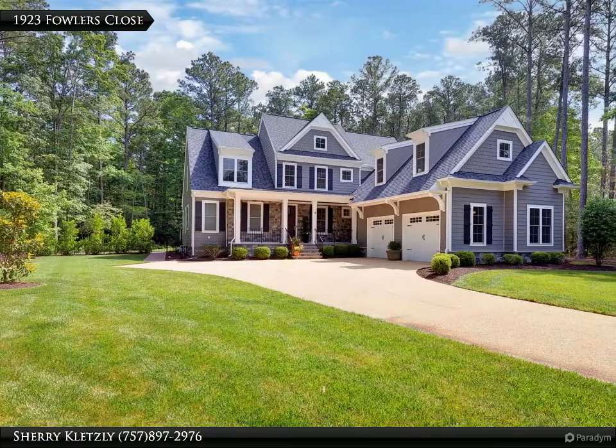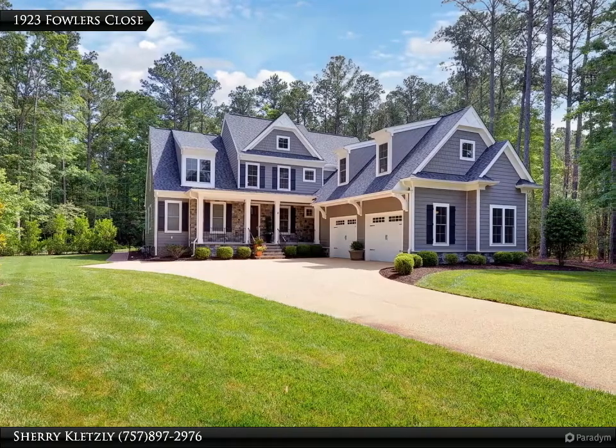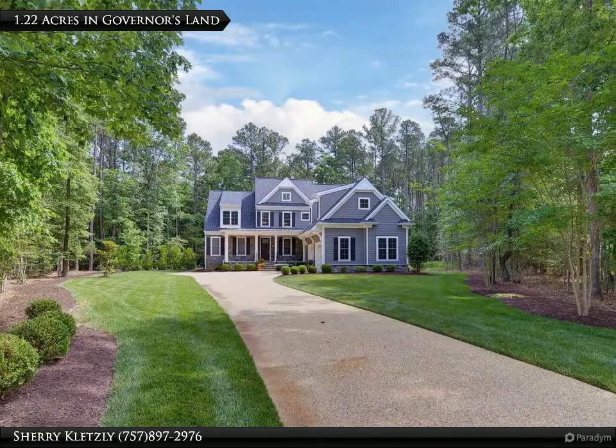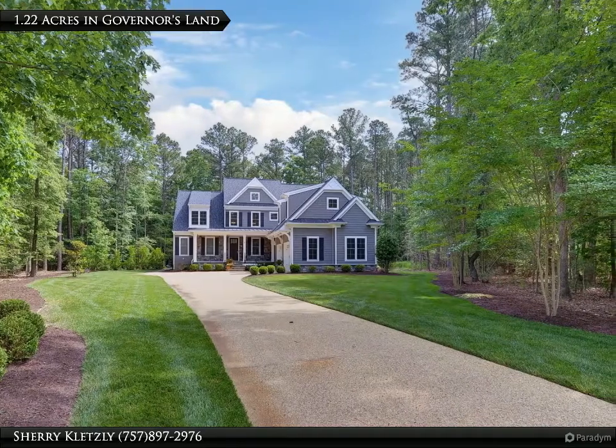Built in 2017, 1923 Fowler's Close, Governor's Land, is a retreat within a retreat. This stunning craftsman-style home is tucked away on 1.22 acres and is privately situated on the cul-de-sac.